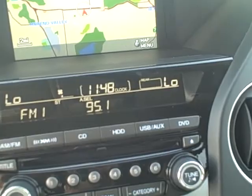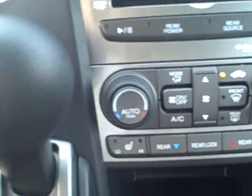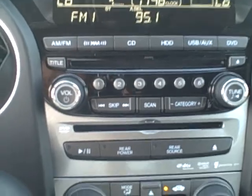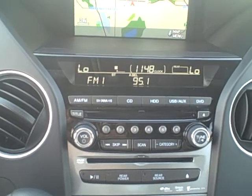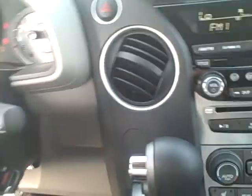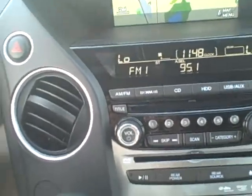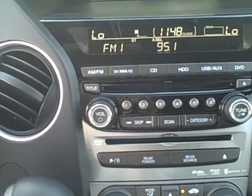The automatic climate control lets you set individual temperatures for both driver and passenger sides, and there are rear controls for the air as well. The sound system includes a hard disk drive built into the stereo, so you can record a CD directly onto the hard drive — no need to keep a stack of CDs in the car. You also get USB and auxiliary connections plus a three-month free trial of XM Satellite Radio.